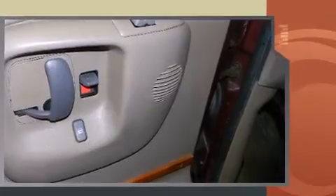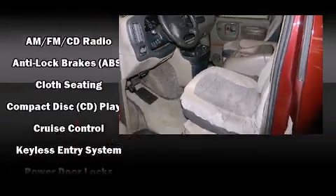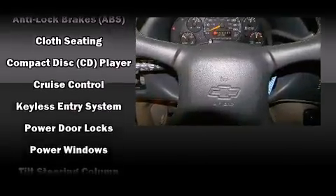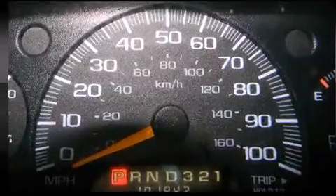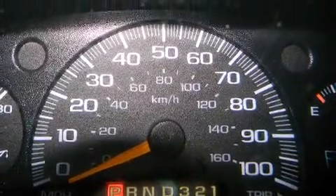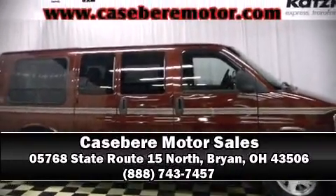Storage solutions are integrated throughout the interior, demonstrating thoughtful attention to detail. Third row seats provide an even greater maximum passenger capacity. Chevrolet also prioritized safety and security with features such as dual front impact airbags, ignition disabling, and ABS brakes. Please don't hesitate to give us a call.